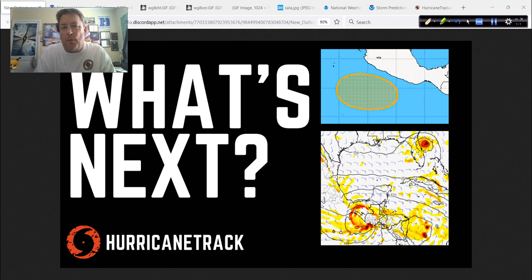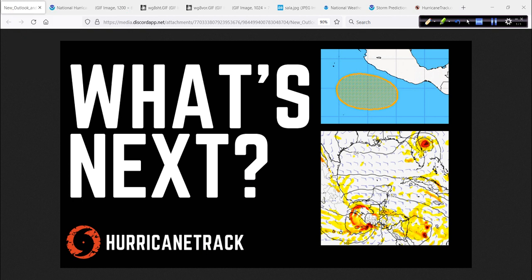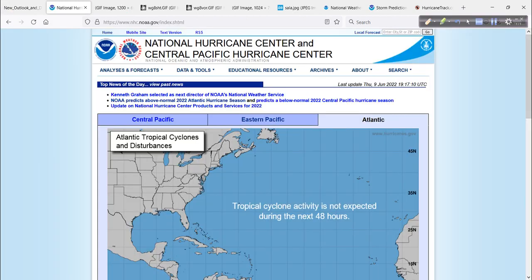We have this area south of Mexico that we will address, and then maybe the old GFS back at it, trying to generate some trouble down there in the Western Caribbean. We'll take a look at that and some dust — lots of African dust this time during the hurricane season. That is expected.